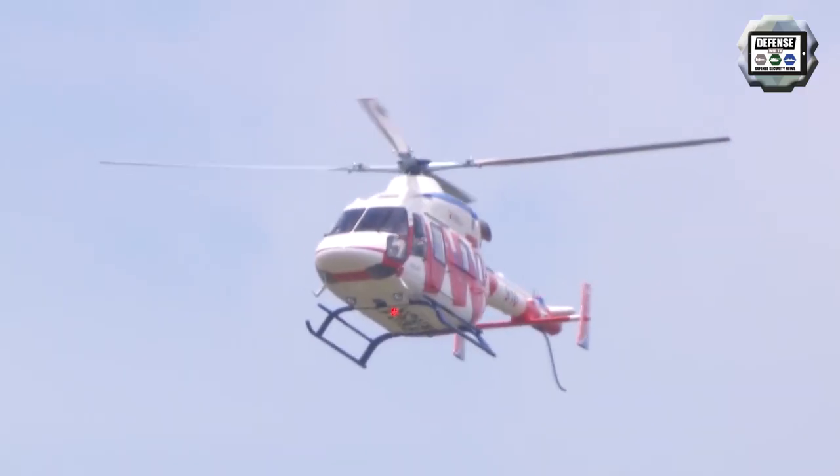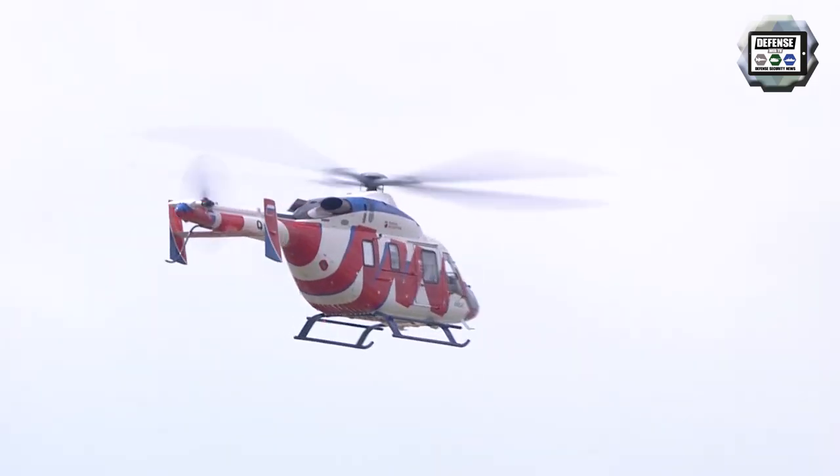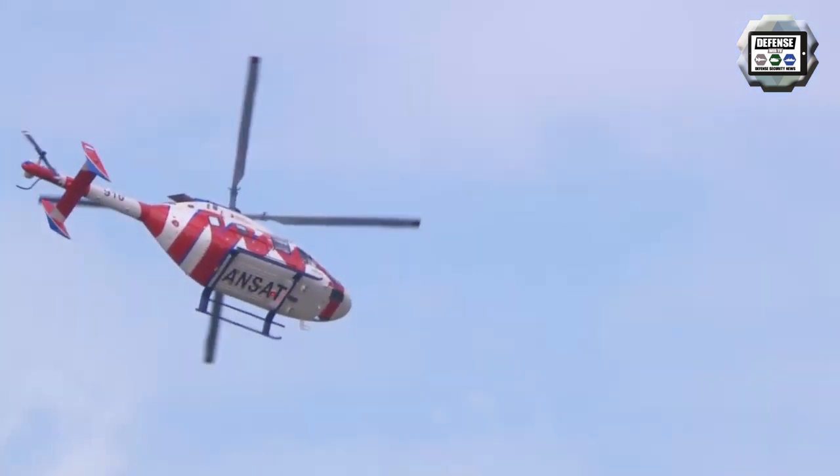The Kazan Ansat is a Russian light multi-purpose helicopter manufactured by Kazan Helicopters. The machine is equipped with two engines and can be used for normal passenger and VIP transport, cargo delivery, environmental monitoring, and as an air medical helicopter.